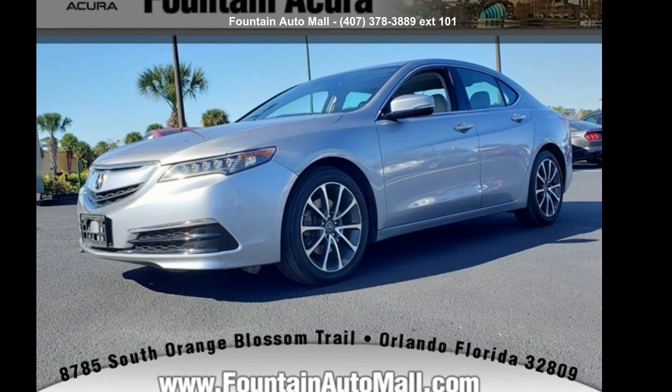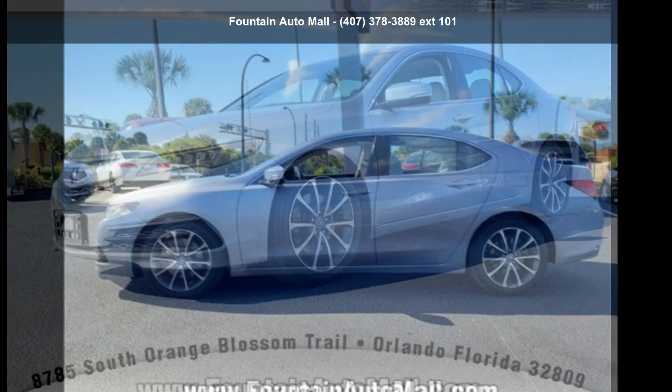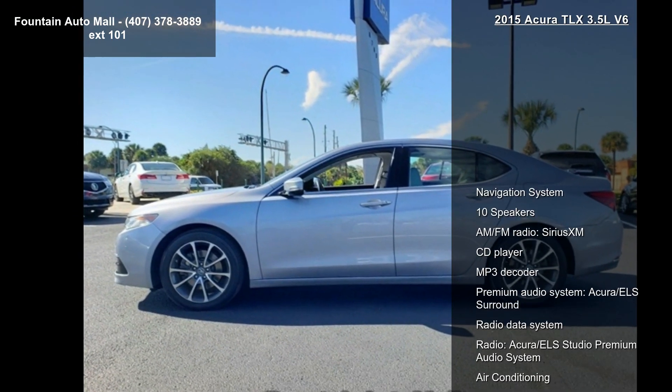Presenting the Acura 2015 TLX 3.5L V6. Don't miss this great deal on a luxury vehicle.